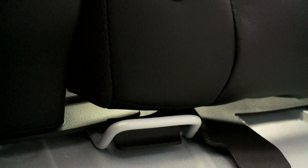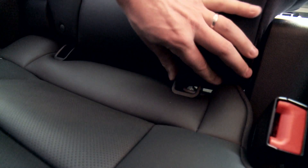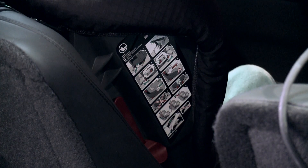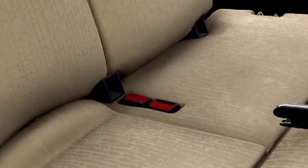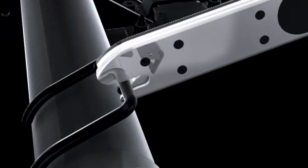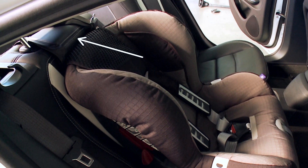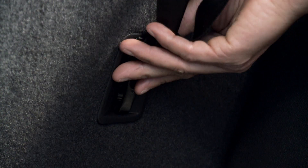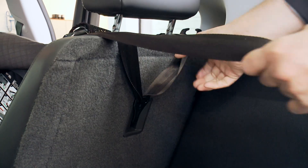Euro NCAP recommends parents to choose the ISOFIX system to install child seats. ISOFIX replaces the seat belt of the car. It is a system which includes steel bars in the rear of the car and an attachment anchorage for the top tether. With those attachments, the installation of the seat is much easier than with the belt.